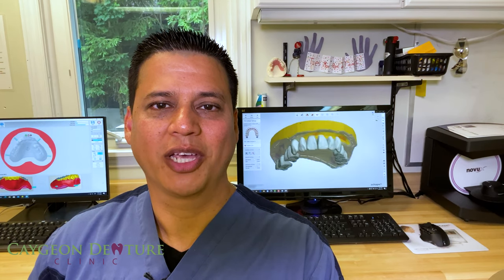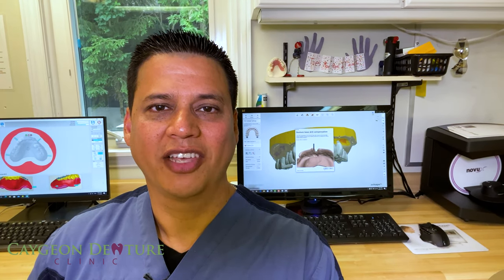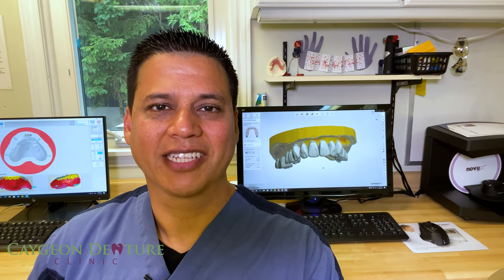I hope you found this video helpful. If you have any questions please comment below, and of course if you like this video hit the like button and share it with your friends. Don't forget to subscribe to the channel to get more helpful information in regards to dentures. Thank you for watching — we'll see you in the next video.